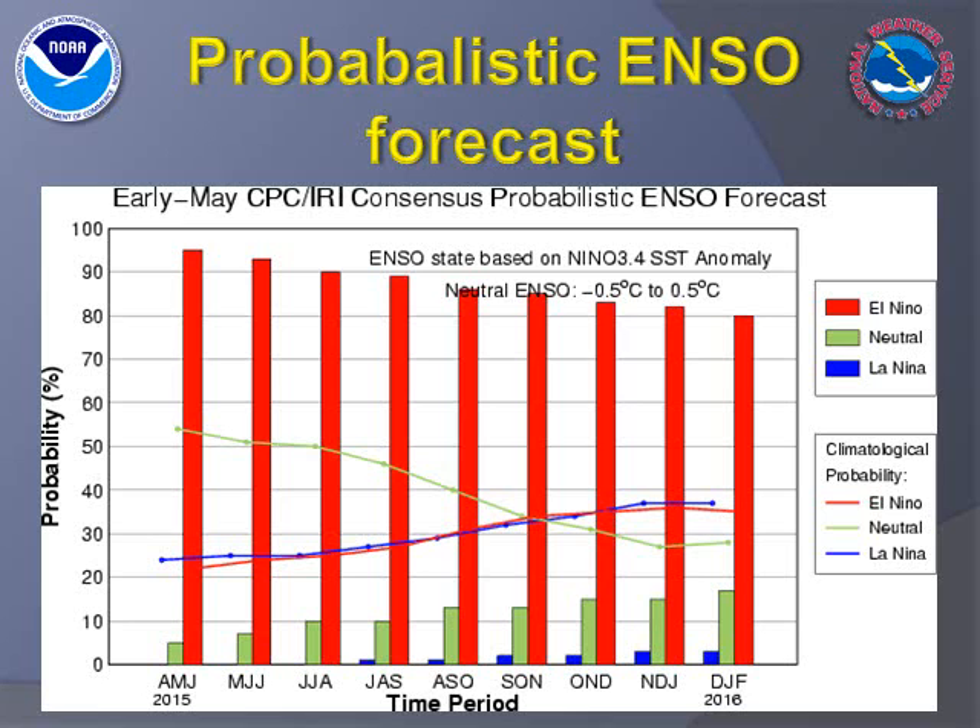Another way to quantify the spread and uncertainty in forecasting El Niño is using probability of occurrence. In this graph, a 90% chance of El Niño prevailing through the summer is depicted, with probabilities being maintained around 80% thereafter. Thus, the official forecast calls for a very good chance of El Niño continuing for the remainder of the year. However, no information regarding the eventual strength of this El Niño is presented on this image.